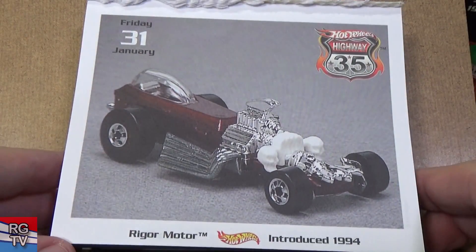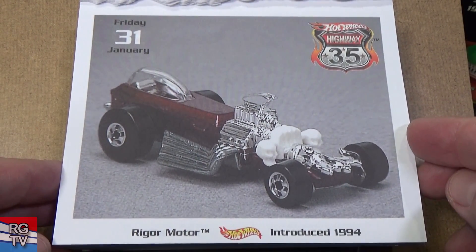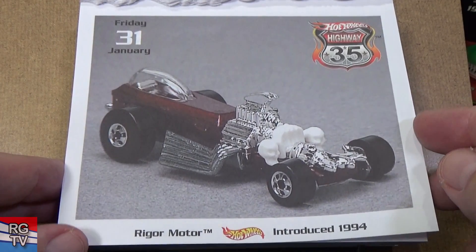And the last one they chose for January — Rigor Motor, introduced in 1994. Let's see what we have for February.